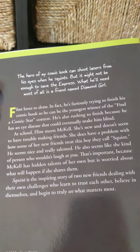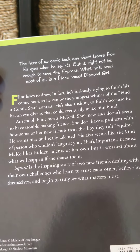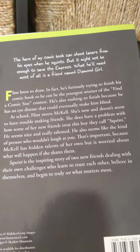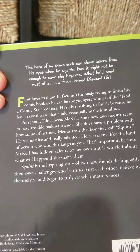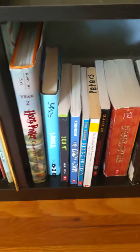Flint loves to draw. In fact, he's furiously trying to finish his comic book so he can be the youngest winner of the Find a Comic Star contest. I like comic books, so I like drawing. He's also rushing to finish because he has an eye disease that could eventually make him blind. That sounds really interesting, like realistic fiction. I like that genre. I'm going to grab that one.